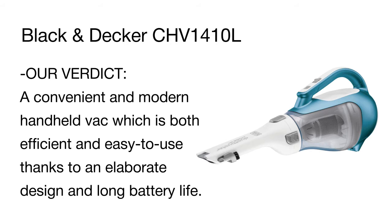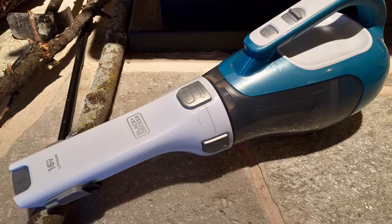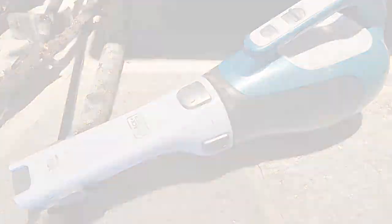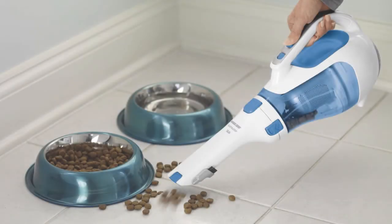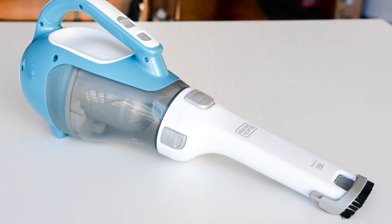There is also a flip-up brush for cleaning upholstery or seats in your car. Cyclonic action technology spins all dust and small debris and doesn't clog the dust bowl. The Black & Decker hand vac will allow you to cope with cleaning the whole house quickly and efficiently.